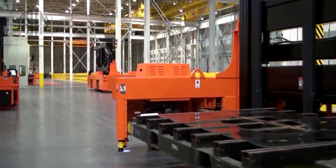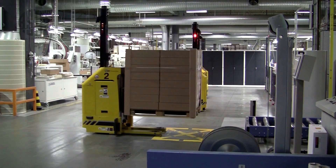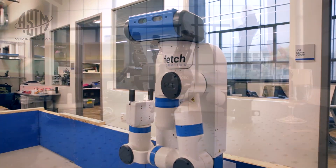Driverless automatic guided industrial vehicles — it doesn't matter if they're an AGV or a mobile robot or anything in between.